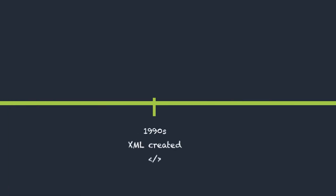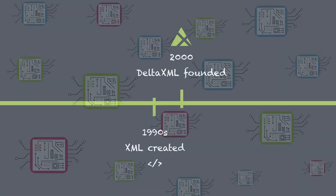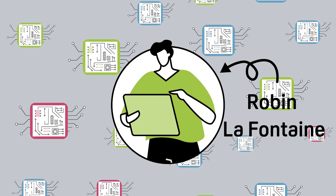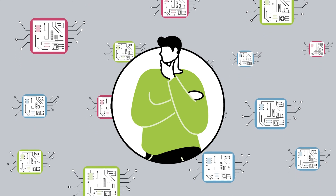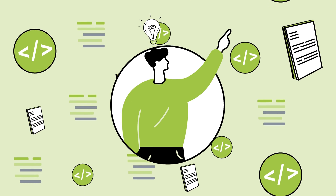Delta XML has been around for more than 20 years, which is about as long as XML has existed. Originally, Robin LaFontaine developed technology in the computer-aided design field for managing changes to printed circuit board designs. When XML appeared in the late 90s, Robin saw potential for identifying change and started working to transform the technology to work with XML.